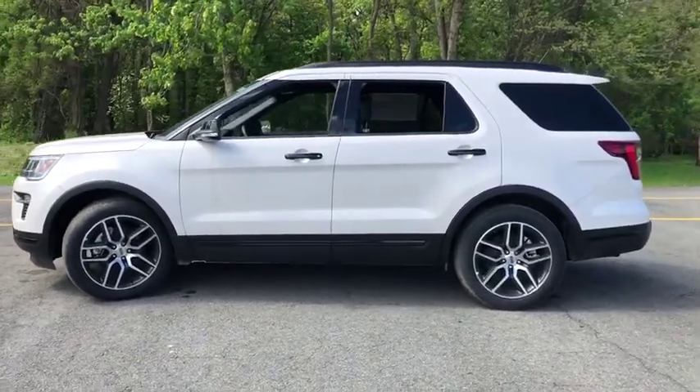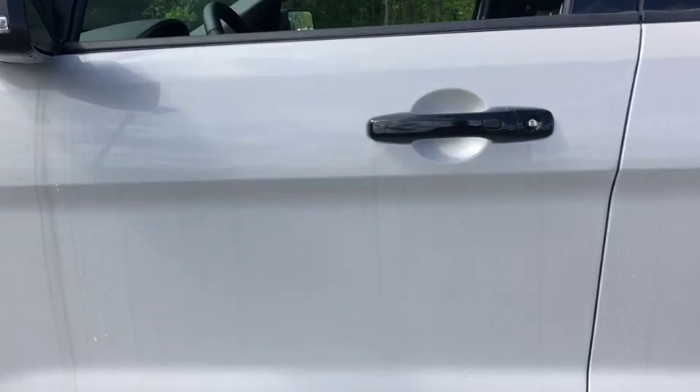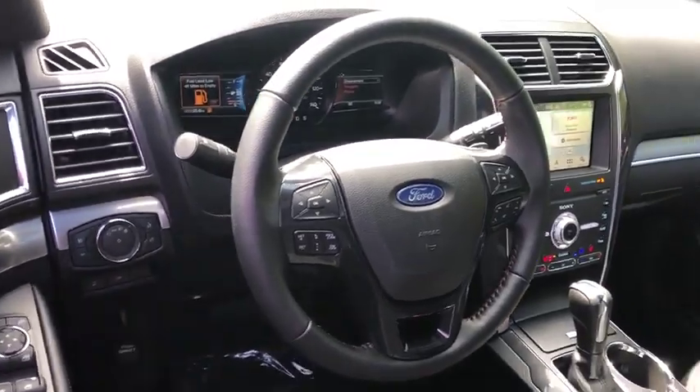Backup camera, power liftgate, keyless entry, tow hitch, remote engine start, stability control, anti-lock braking system, traction control, steering wheel audio controls.